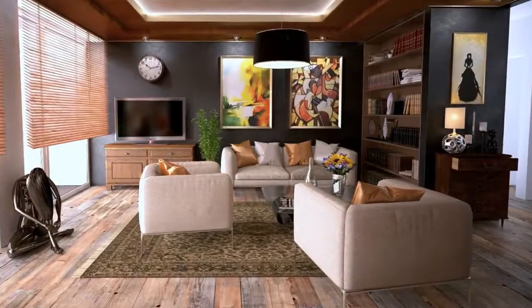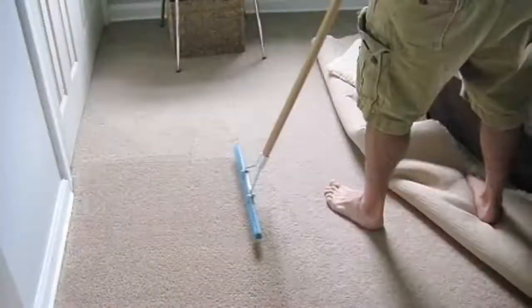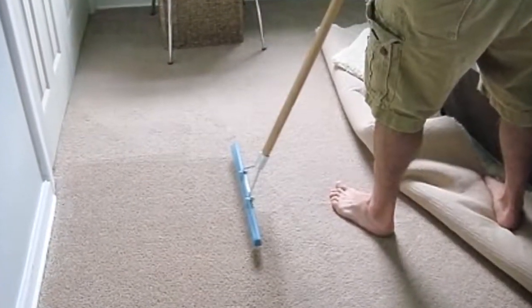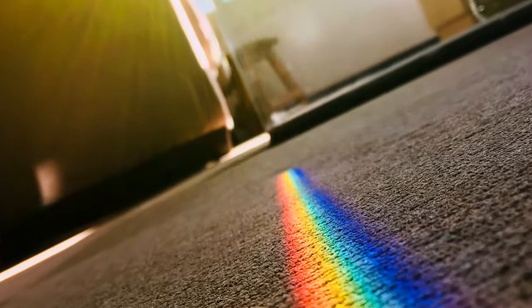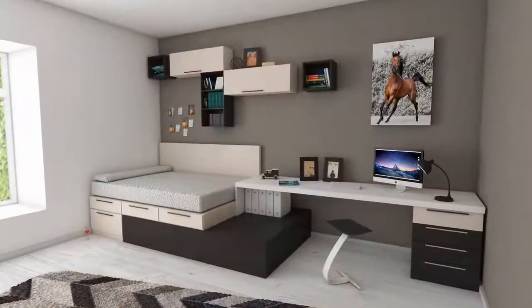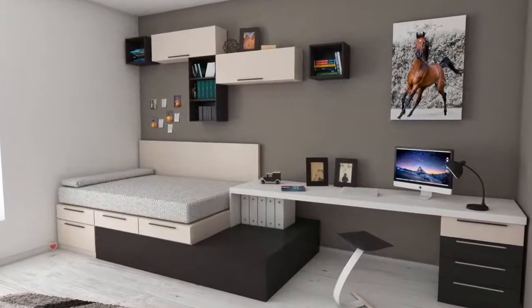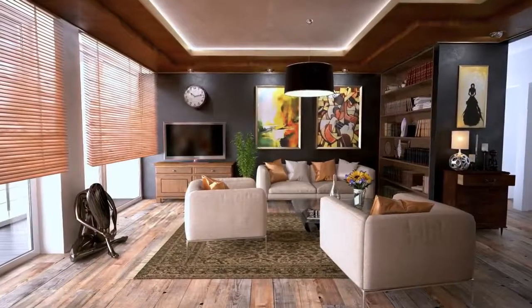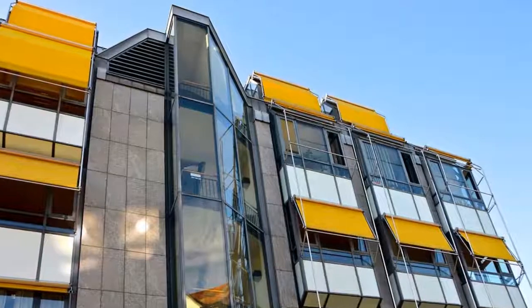If you use area rugs on your carpet, be sure to clean them regularly, and clean and rake the pile of the carpet underneath them as well. Be sure to check the area rugs for color fastness before placing them on carpet, because the color in some rugs may bleed through. After cleaning your carpet, allow it to dry completely before replacing area rugs. Protect your carpet from prolonged periods of direct sunlight with blinds, shades, or awnings.